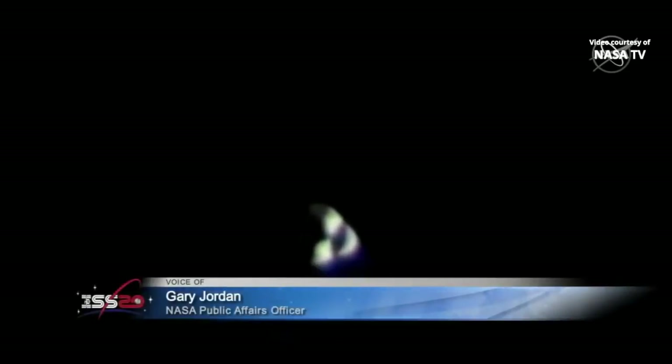This is a live look from some of the high-definition external cameras looking out at the vehicle as the station and the Dragon fly 263 statute miles over the North Atlantic Ocean, about to cross into an orbital nighttime. We'll see these views just get a little bit dimmer here shortly.